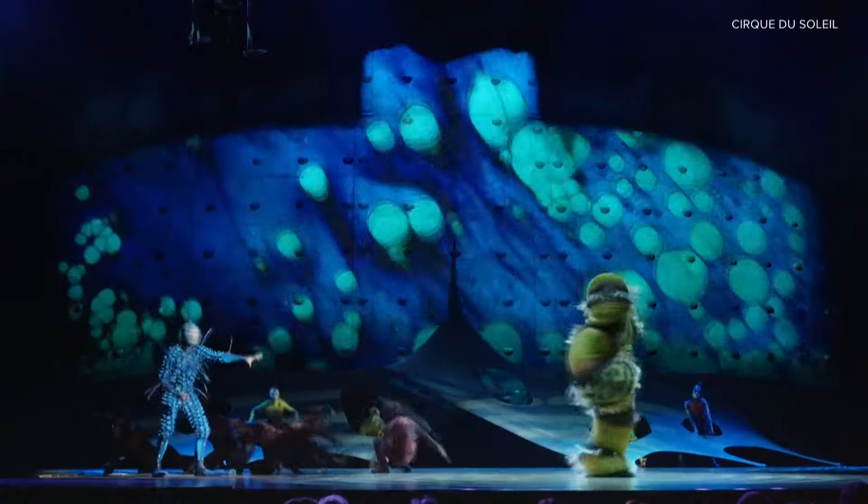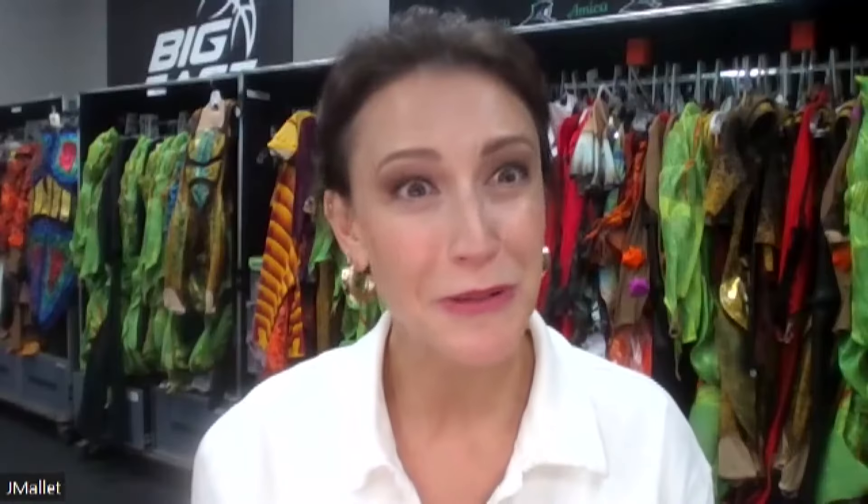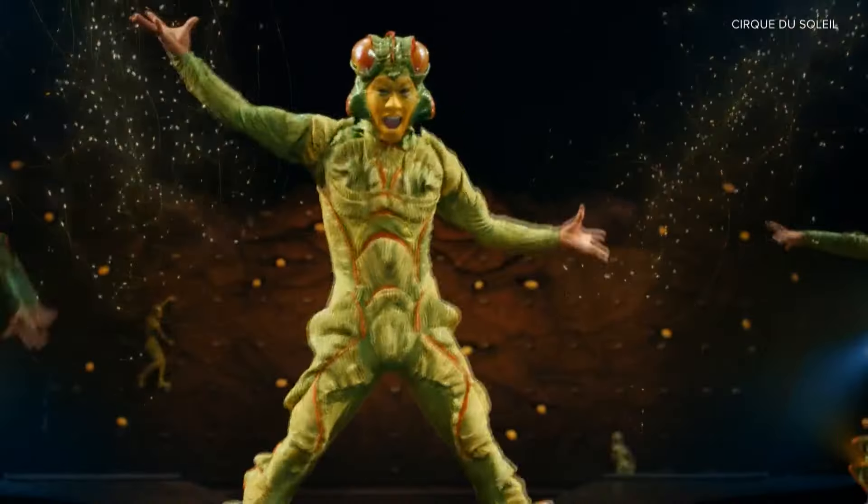They invite you to come out and enjoy. Don't waste this opportunity — this show cannot happen without you. We're all working to bring you this beautiful show, but the journey, we take it together. We can't wait to have you in the seats.